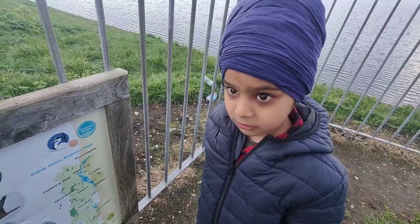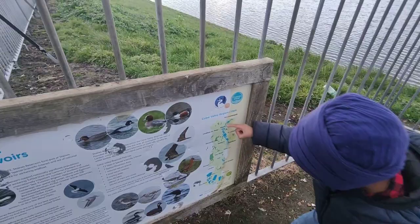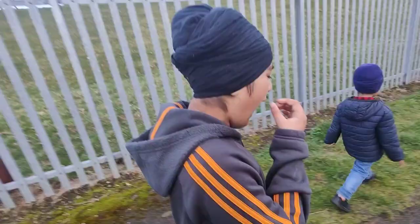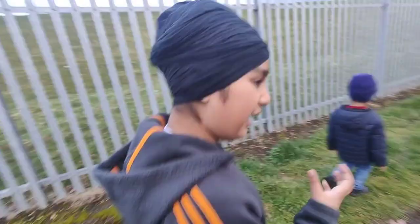And this looks like a hawk, but it's actually not a hawk — I'm actually confused with that. I really enjoyed the walk, but now I'm really hungry, so let's go and eat and get some food, finally.